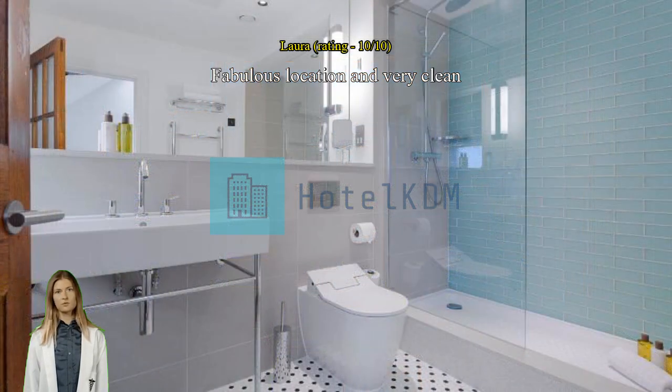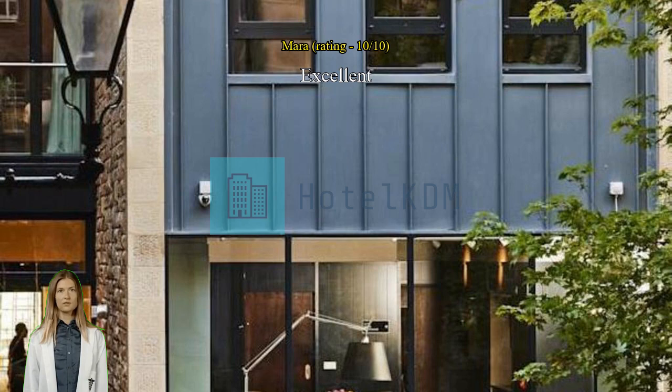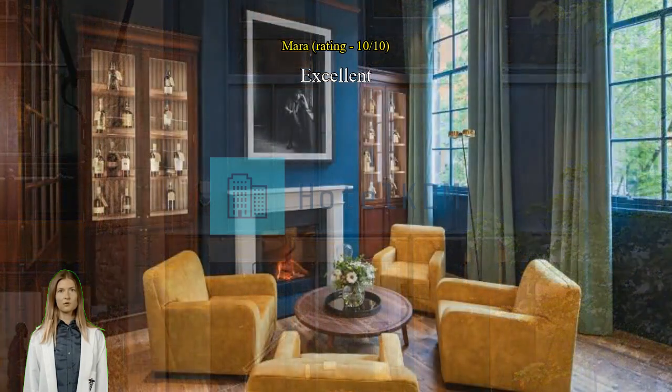Excellent — very good service, quiet place in the middle of Royal Mile. Excellent location, super convenient, everything is nearby.